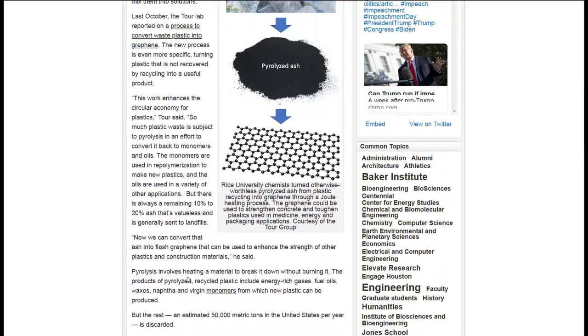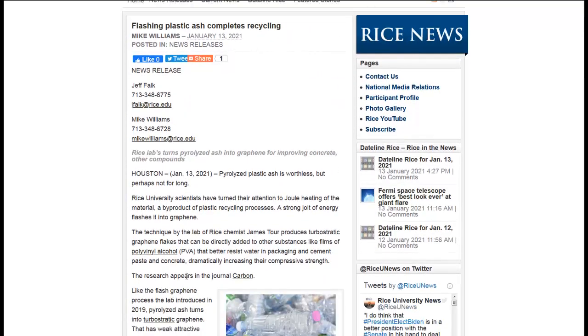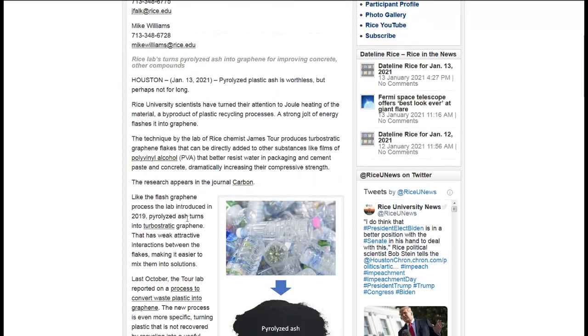Graphene is an amazing substance and can be used for many different things. If you can get it just from plastics, that's great. The way they do it is a strong jolt of energy flashes it into graphene — something they call Joule heating. That's quite an amazing feat of science. Just a flash and it turns into graphene — it's almost like a magic trick.